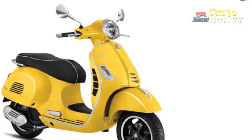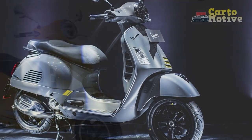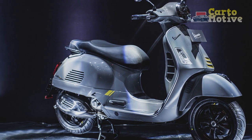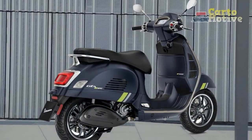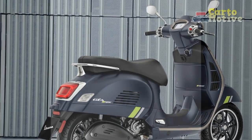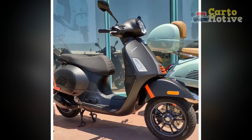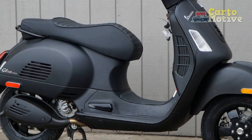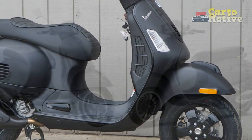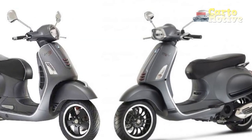One, elegant presence — as you mount the Vespa GTS Super 300, its timeless design immediately captures attention. The curvaceous steel monocoque frame, iconic front fender, and signature Vespa emblem evoke a sense of classic Italian style, creating an emotional connection with the rider. Two, responsive power — with a twist of the throttle, the 278 cubic centimeters single-cylinder engine comes to life, delivering smooth and responsive power. The electronically fuel-injected engine ensures immediate acceleration, allowing you to effortlessly weave through traffic and conquer urban terrain.